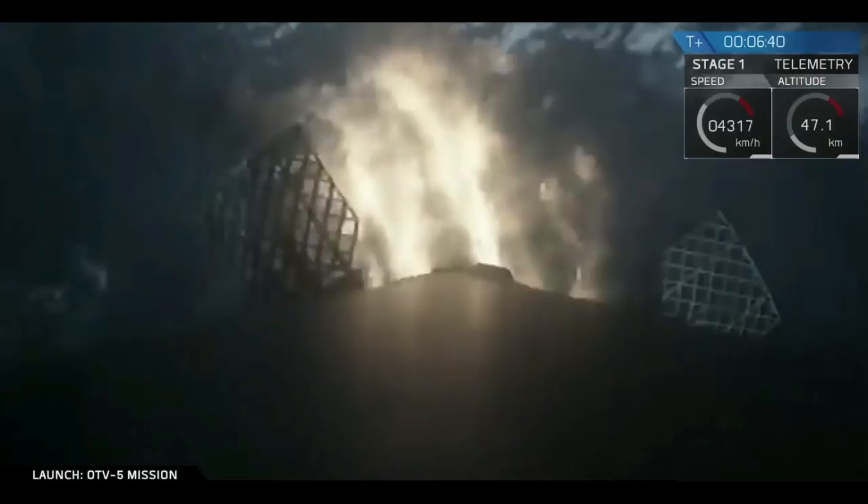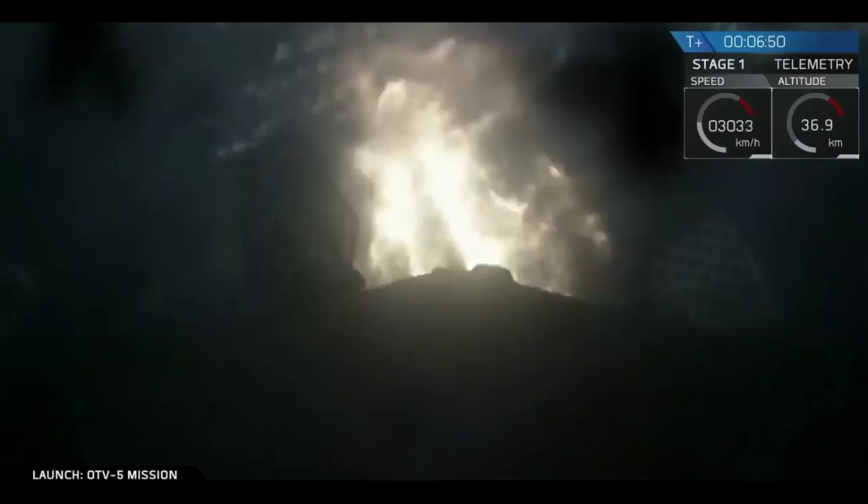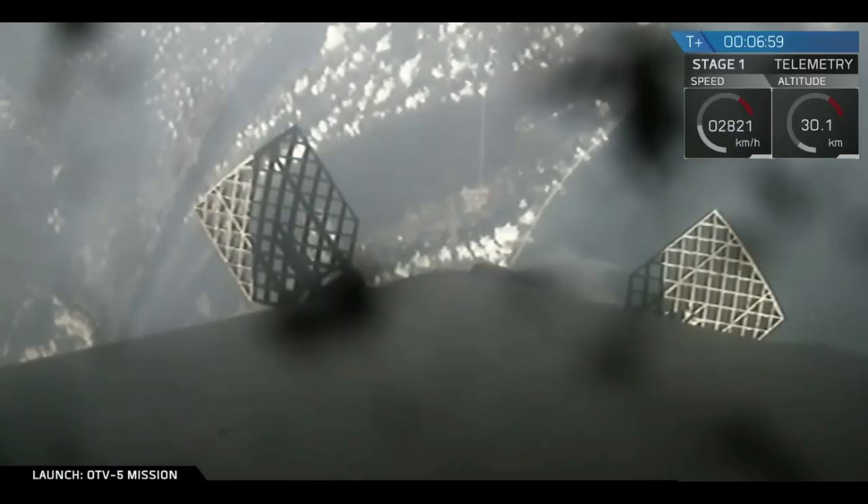And there's the reentry burn. This will last for another 15 seconds or so, rapidly decreasing the reentry velocity. Reentry burn shutdown. Successful conclusion of the reentry burn.